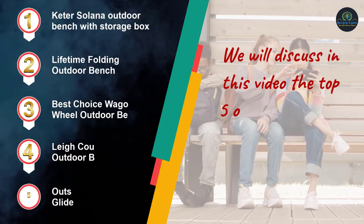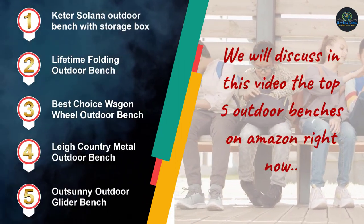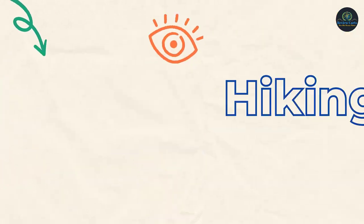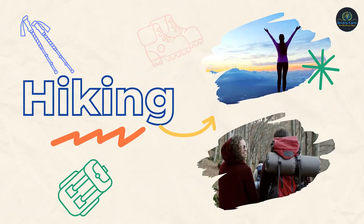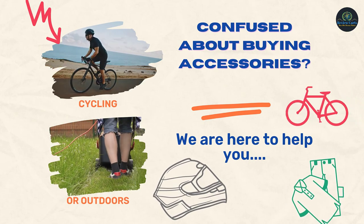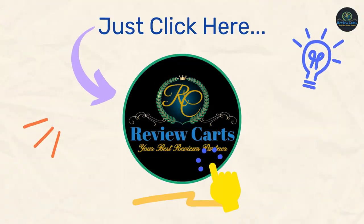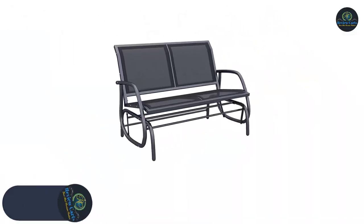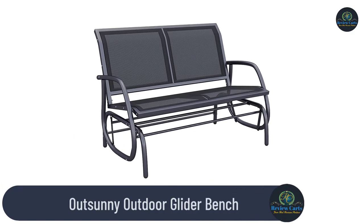We will discuss in this video the top 5 outdoor benches on Amazon right now. Number 5: the Outsunny Outdoor Glider Bench.